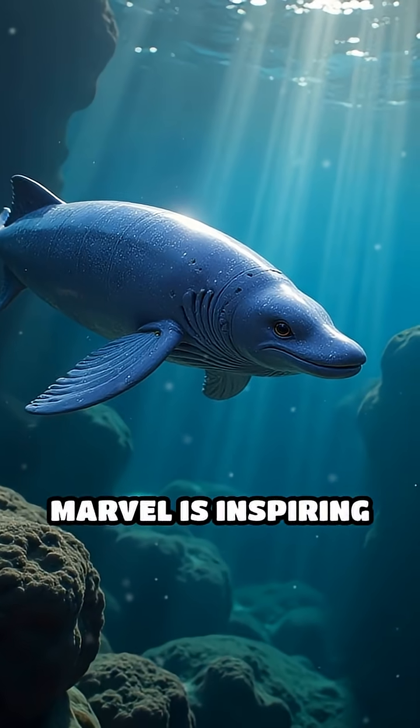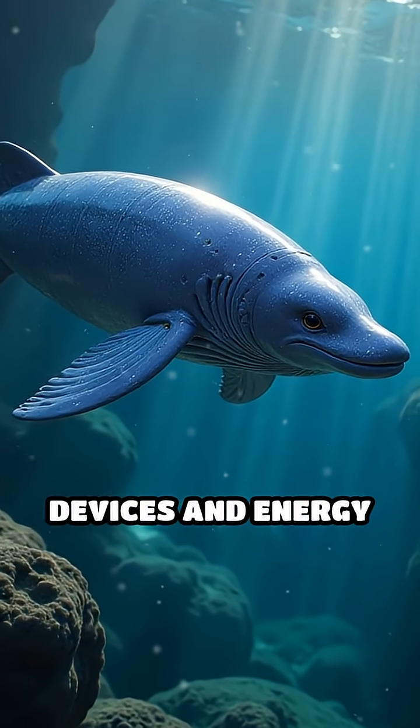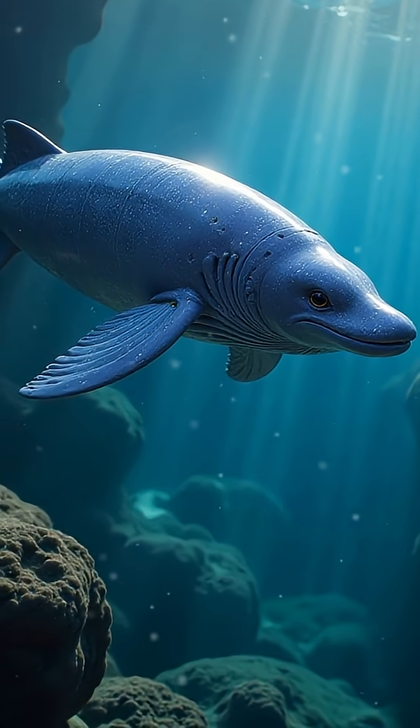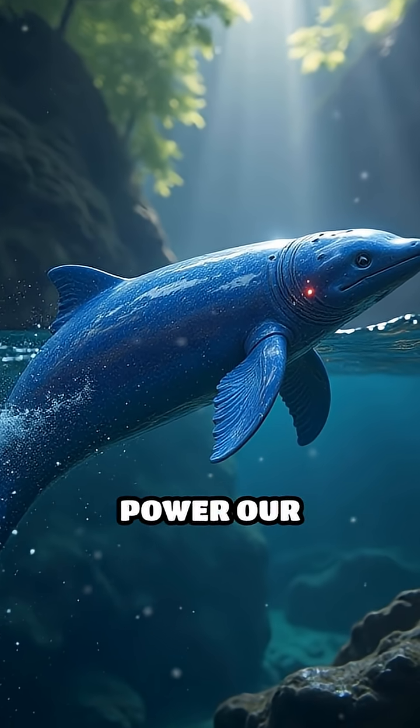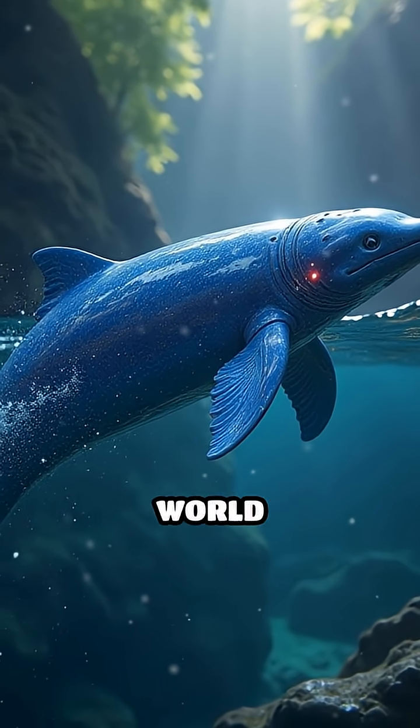This natural marvel is inspiring new ideas for self-powered devices and energy harvesting systems, showing how some of nature's most shocking talents may one day help power our technology and charge our world sustainably.